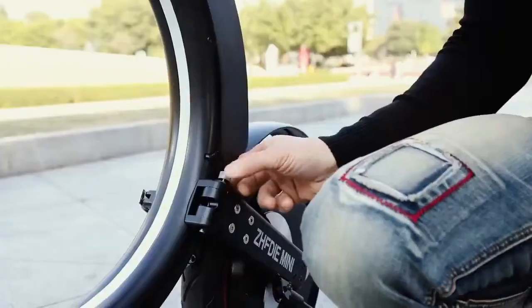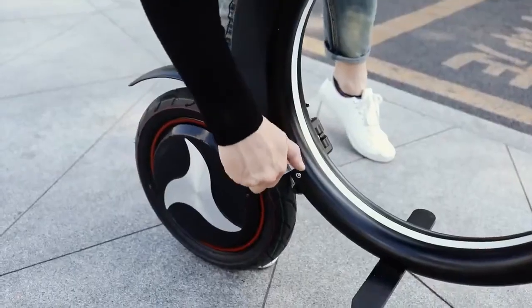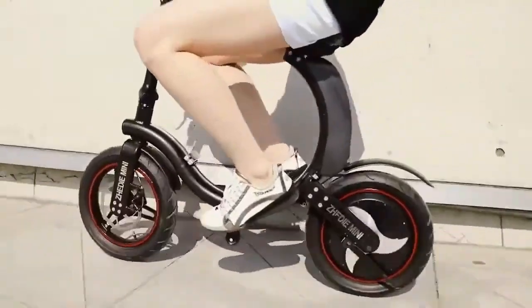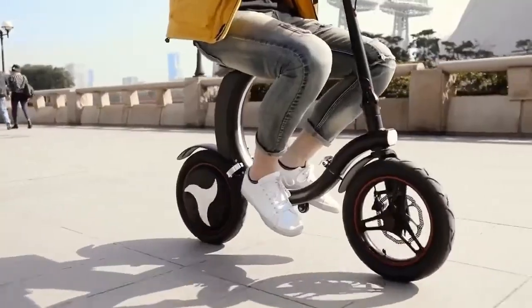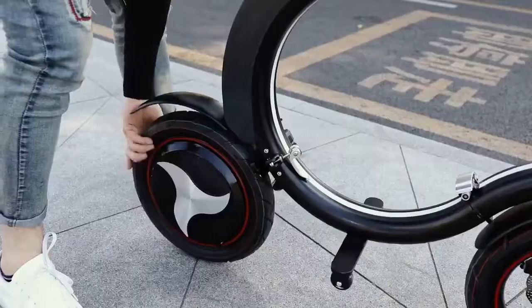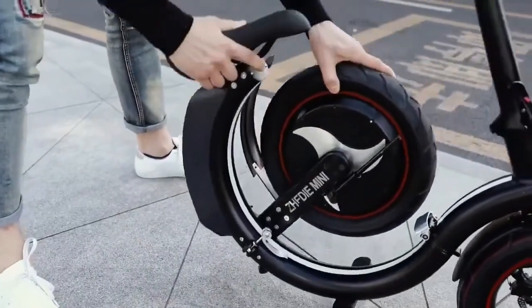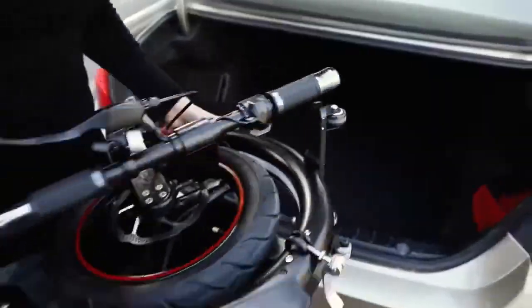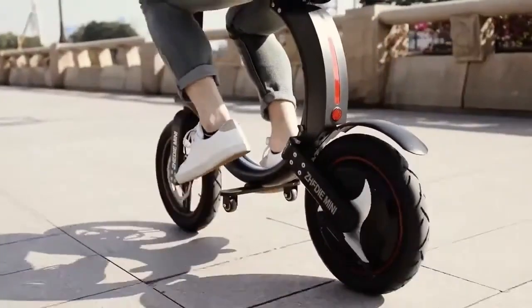The GD Mini is a lightweight, foldable electric scooter built for efficient urban commuting. Combining the design of a scooter and an electric bike, it offers a comfortable ride with a seat and foot rest for added ease. Weighing just 20 kilograms, it conveniently folds into a compact form only 70 centimeters wide, making it easy to store in a car trunk or small space.